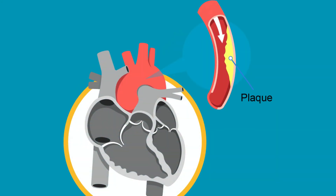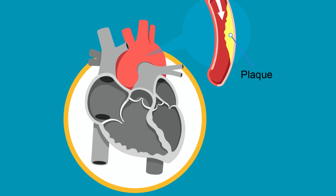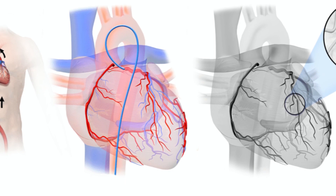We can also perform a percutaneous coronary intervention, or PCI, as it is more frequently known, during cardiac catheterization to open up restricted or blocked coronary artery segments.